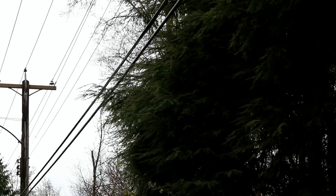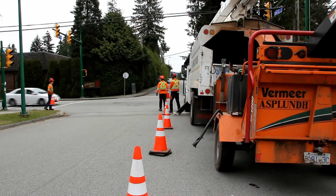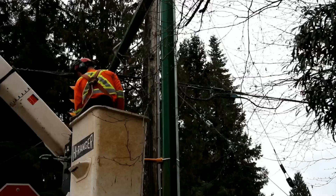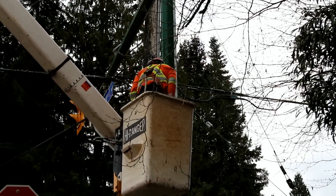More than half of all electricity outages are caused by trees. Falling branches and falling trees can be prevented with some regular maintenance. That's why BC Hydro spends millions of dollars each year to carefully prune and remove trees, preventing outages along our 74,000 kilometres of overhead lines.